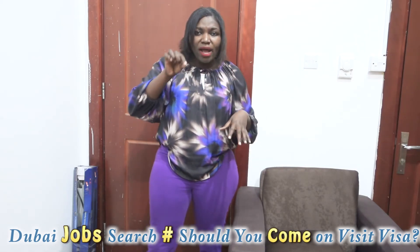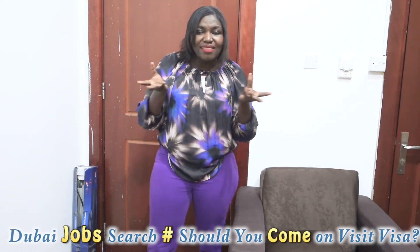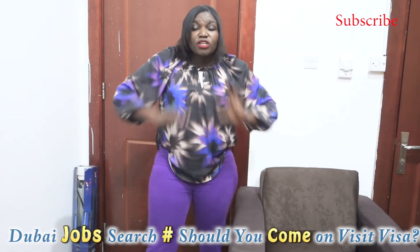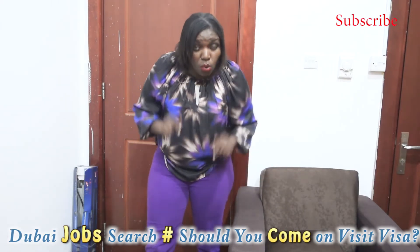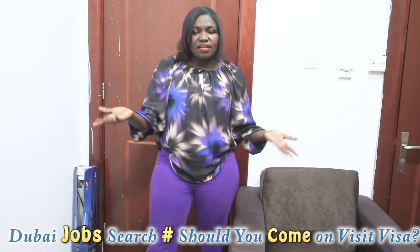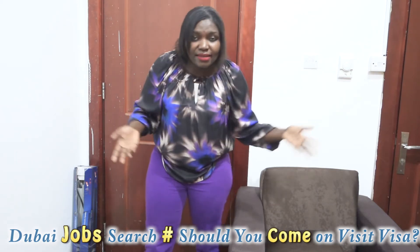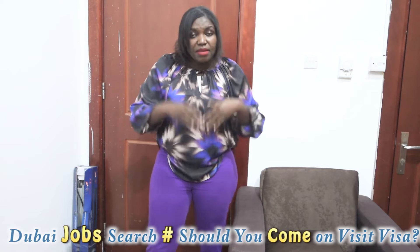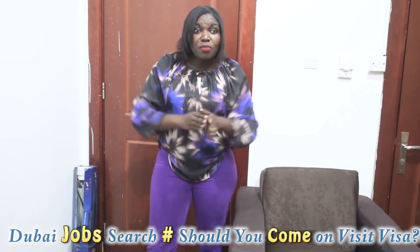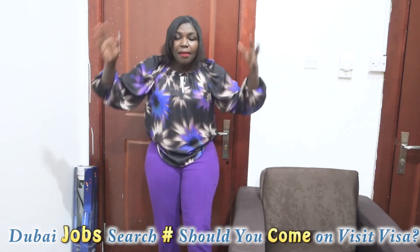I decided to pick out one question because it will summarize many of the other questions. One lady asked me: should I come to Dubai on a visit visa? What are the advantages and disadvantages of coming on a visit visa? And what are the advantages and disadvantages of coming through a company?